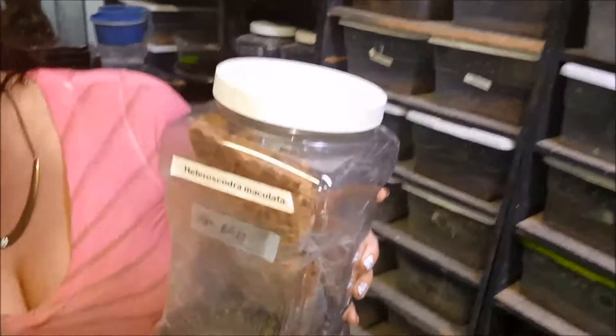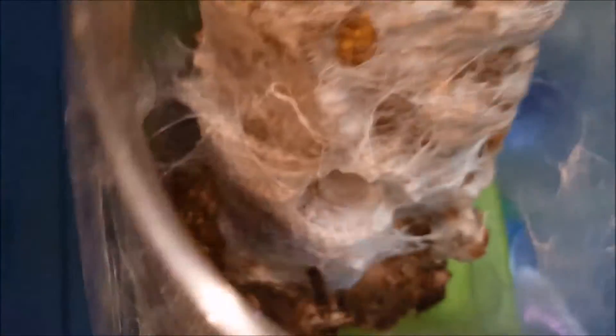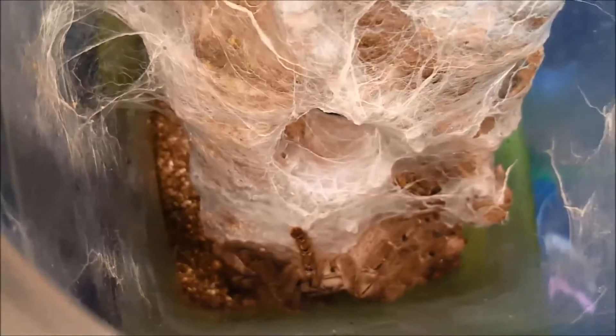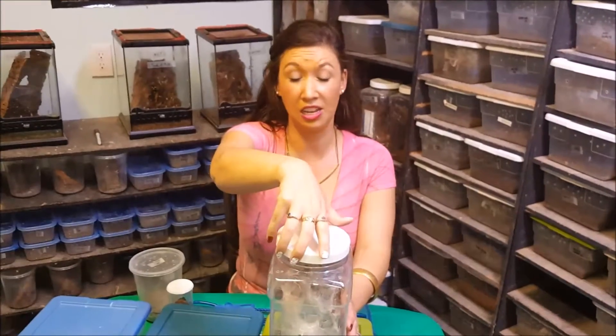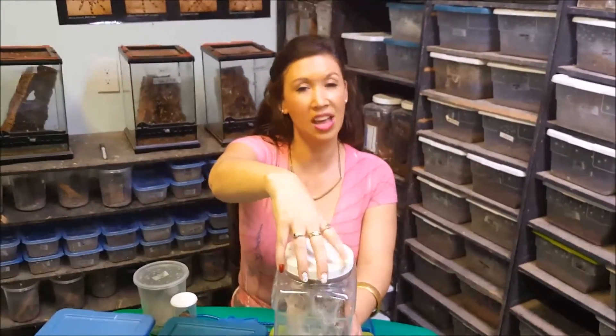This is a couple of examples of arboreal baboons. This is Heteroscodra maculata, known as the HMAC. This is a spider with a nasty reputation, but I think she's just wonderful. I have raised and reproduced this species personally, and I had an amazing amount of offspring from all of my females, so that was a whole lot of fun.